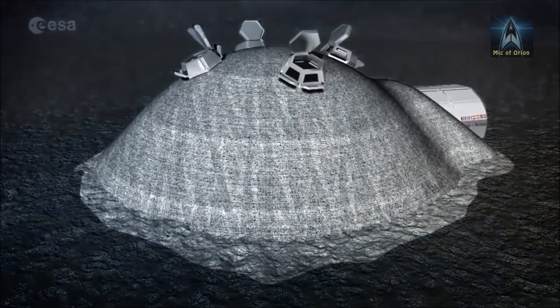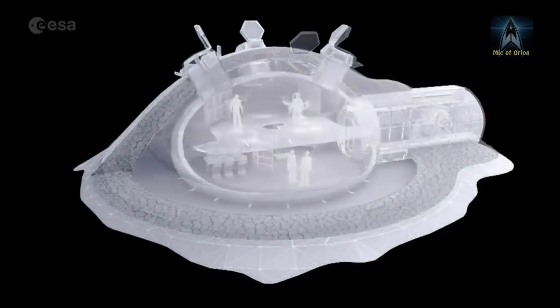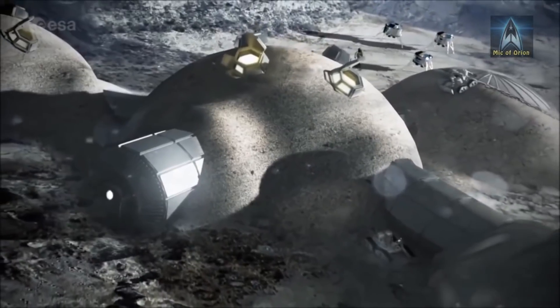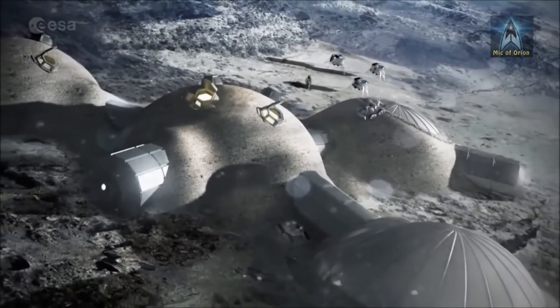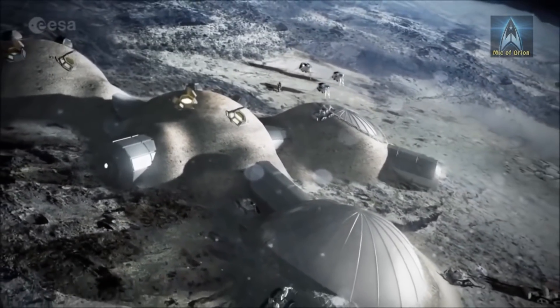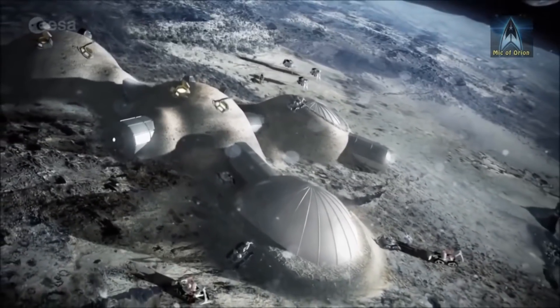Officially, NASA hasn't mentioned a lunar base or outpost, as funding for such a project isn't in the budget proposals. However, close links with the European Space Agency could see NASA joining ESA's own project, the Moon Village, which is scheduled for a 2027-2028 timeframe.